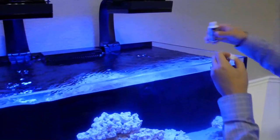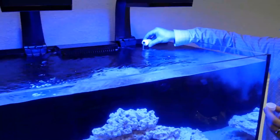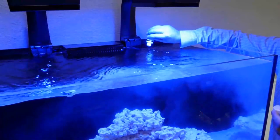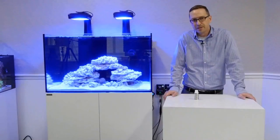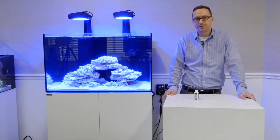Technology has made fish keeping extremely efficient and quick with bacteria products like Fritz Turbo Start. But learn to be aware of tank conditions, as sometimes nuisance algae can pop up — these can be easily fixed or prevented by bacteria and proper water conditions. Be sure to visit waterboxaquariums.com for more instructional videos and gear.